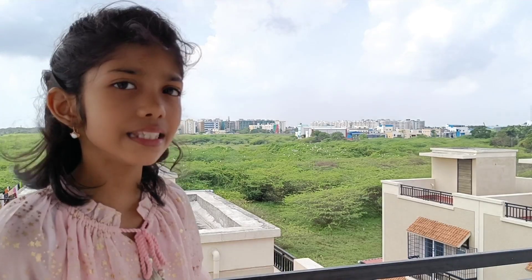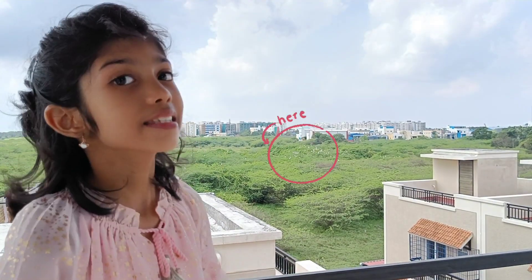Behind me you can see lots of birds sitting on trees. Let's see how close we can see them through this telescope.